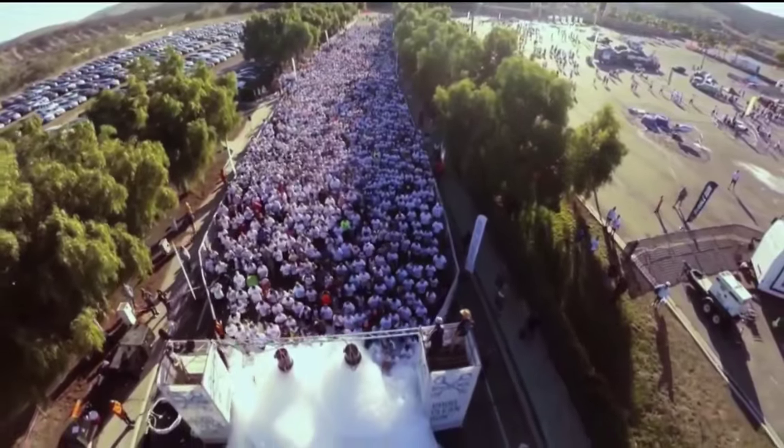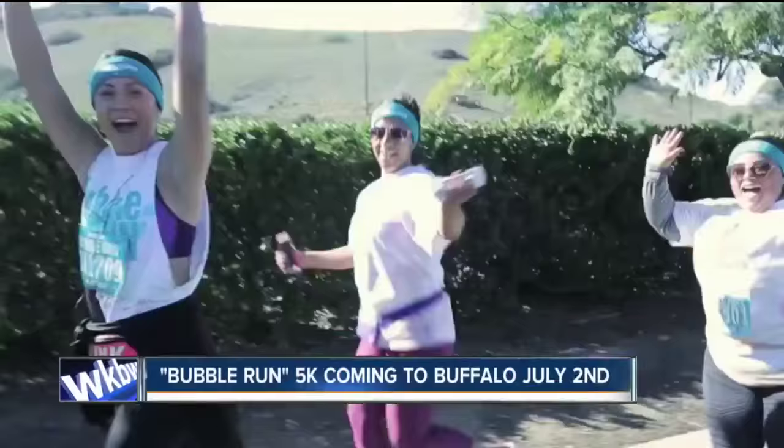Okay, Adam, thank you. Hey, if you're looking for a good clean run, check this one out — the 5K Bubble Run is coming to Buffalo's Outer Harbor this summer.